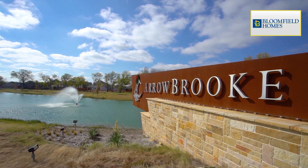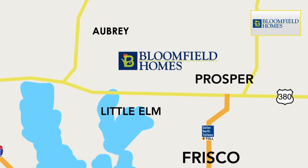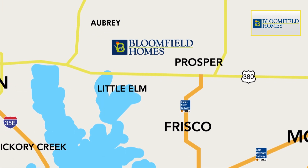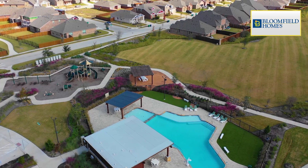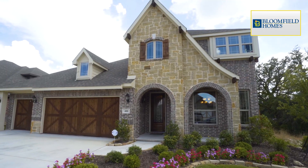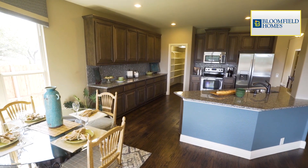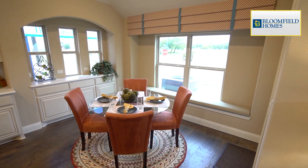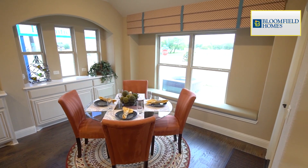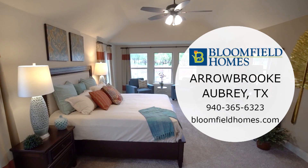Welcome to Arrowbrook, a 410-acre master-planned community just minutes off the 380 corridor in the Aubrey-Little Elm area. The community features The Gathering Place, a private community centre, and is one of the most affordable neighbourhoods in the area. When you visit the Bloomfield models, you'll notice the home's abundant architectural features and unique window designs that provide a profusion of natural light. Come see Bloomfield at Arrowbrook today.